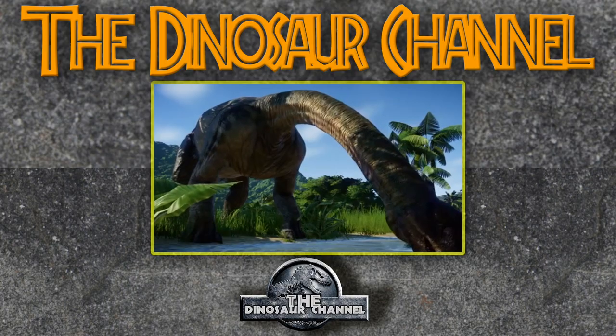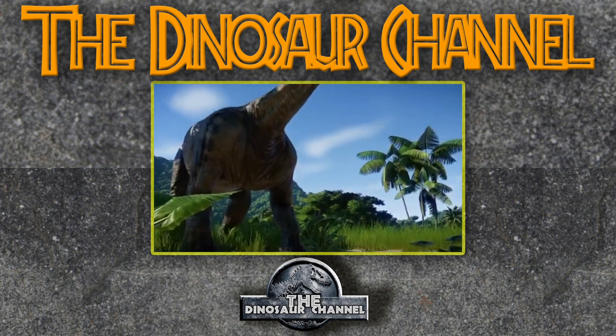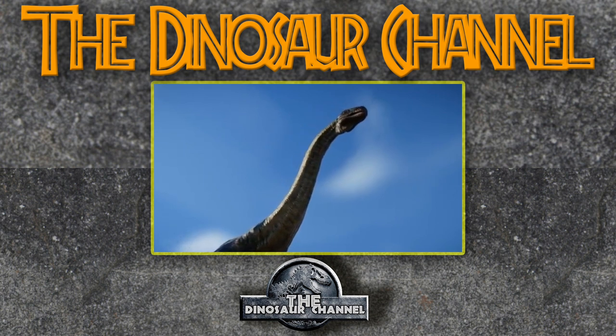Let's jump into the diet and behavior of the Camarasaurus. These were herbivores — obviously, they are sauropods, and all sauropods we know about have been herbivores. It would be really weird if there was a carnivorous sauropod. We know these things ate high-branching plants, things that were up high in tall trees, because it had such a long neck and could reach up really high to eat whatever it wanted from the treetops.